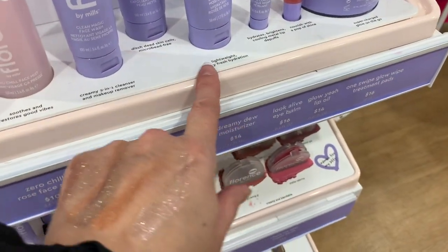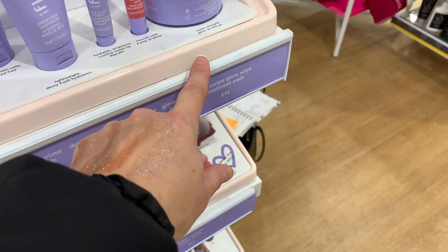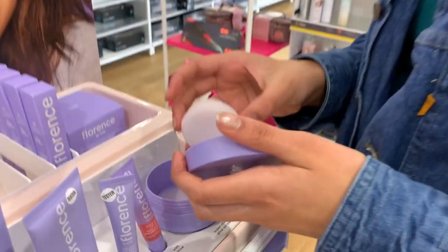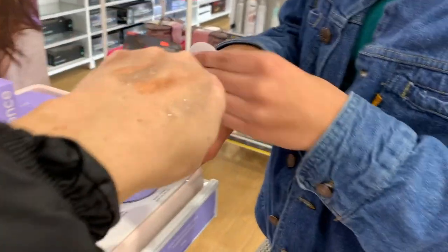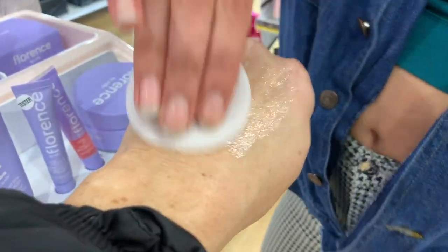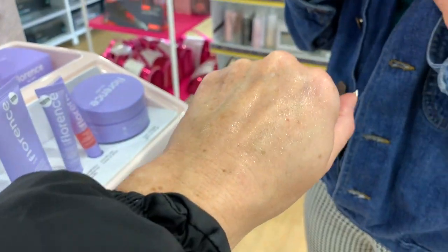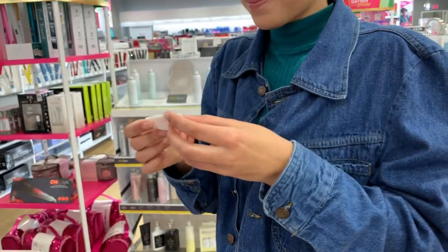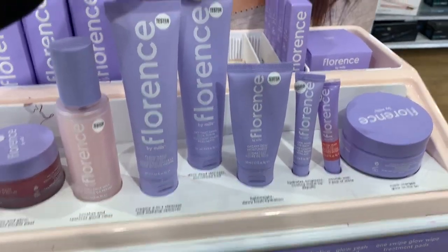So we did the dewy fresh hydration. But she also has a glow-on-the-go, one-swipe glow treatment pads. I wonder if it has any highlight in it or if it just gives you glowing fresh skin — like little cleanser pads. They look like — oh yeah, they're like makeup remover but lavender scented. Smell it — oh yeah, that's nice. It's really light, it's lighter than the Mario Badescu lavender facial mist. I don't mind having the glitter. So the moisturizer, a face scrub, a face wash.